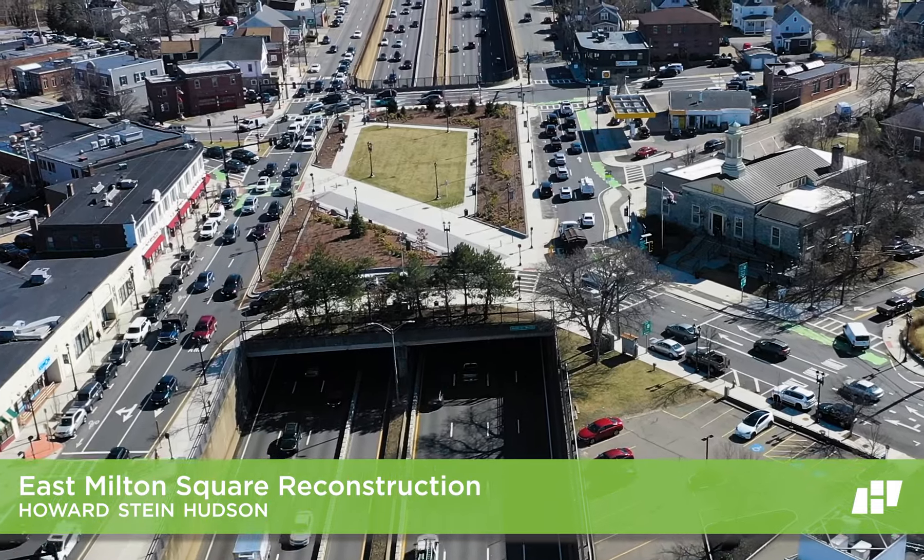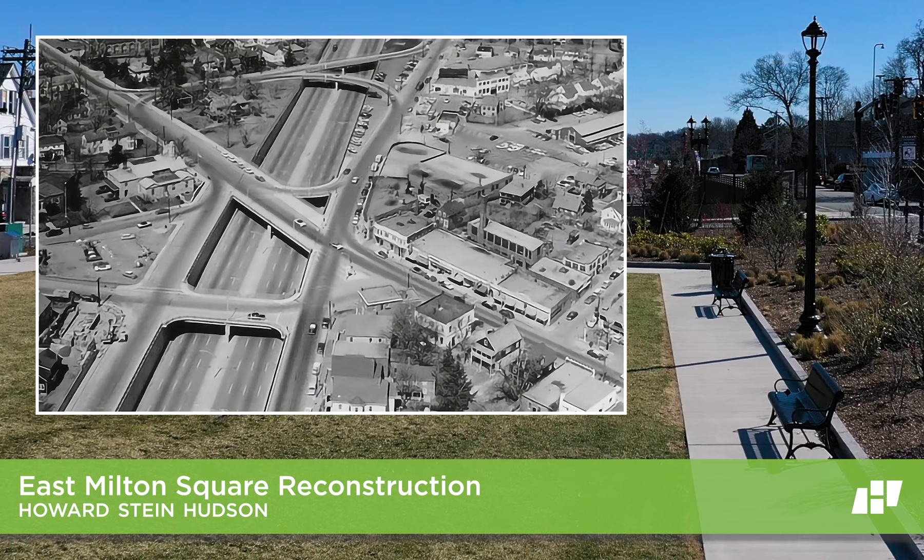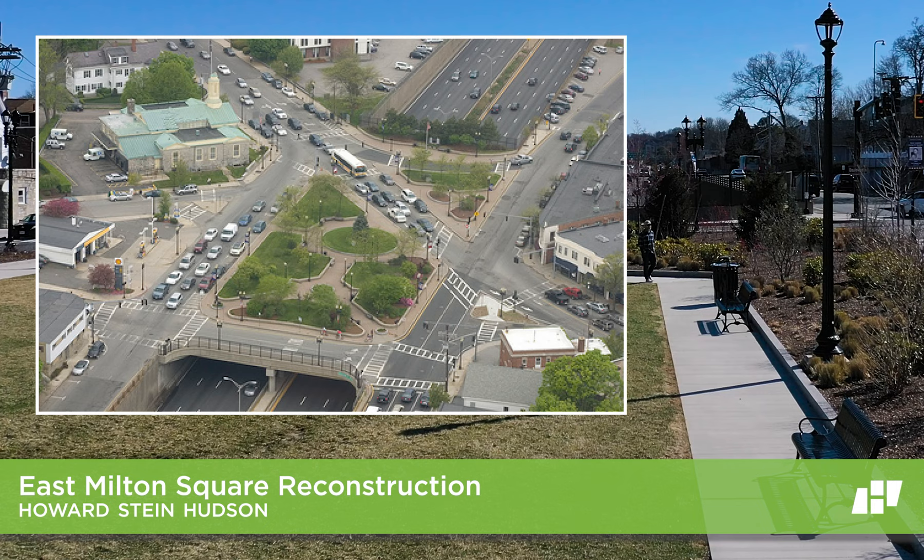East Milton Square was a prosperous and bustling business district that was detrimentally bisected by the 1950s construction of the Southeast Expressway. The two halves of East Milton were reconnected by a bridge deck in the 1990s. The result was still a fragmented and difficult experience for residents.